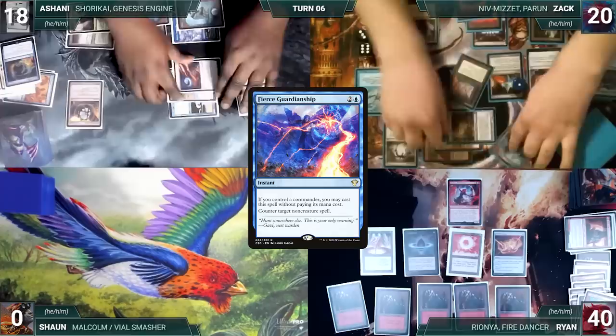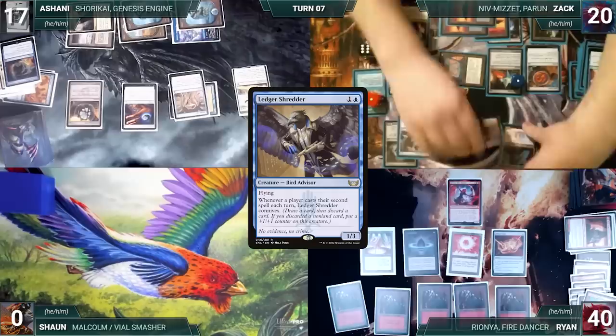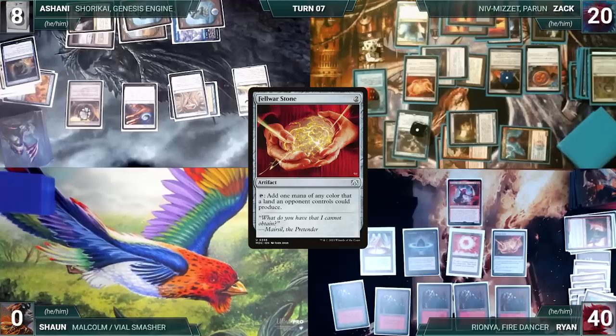Ashani untaps his artifacts through Unwinding Clock. During Zach's upkeep he pays for his Remora and wins his Mana Crypt roll. He draws, Niv triggers and pings Ashani. He plays an Island and casts a Ledger Shredder. He moves to combat and attacks Ashani with all of his creatures. In his second main phase, Zach casts a Felwar Stone — Ledger Shredder triggers, Zach connives giving Shredder a counter, and Niv pings Ashani. Zach gives the turn to Ryan.